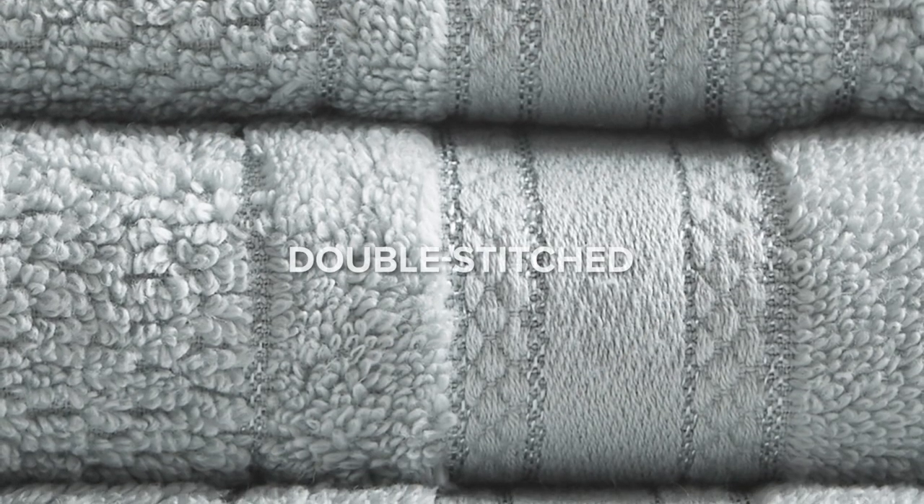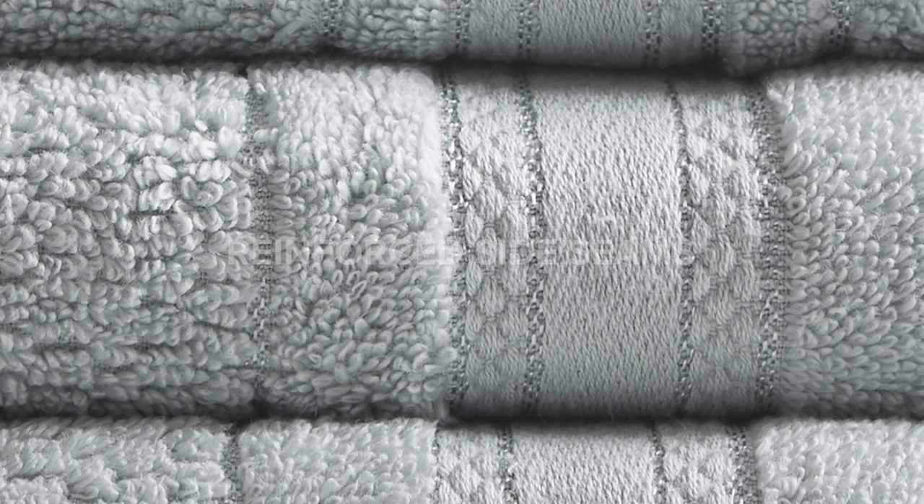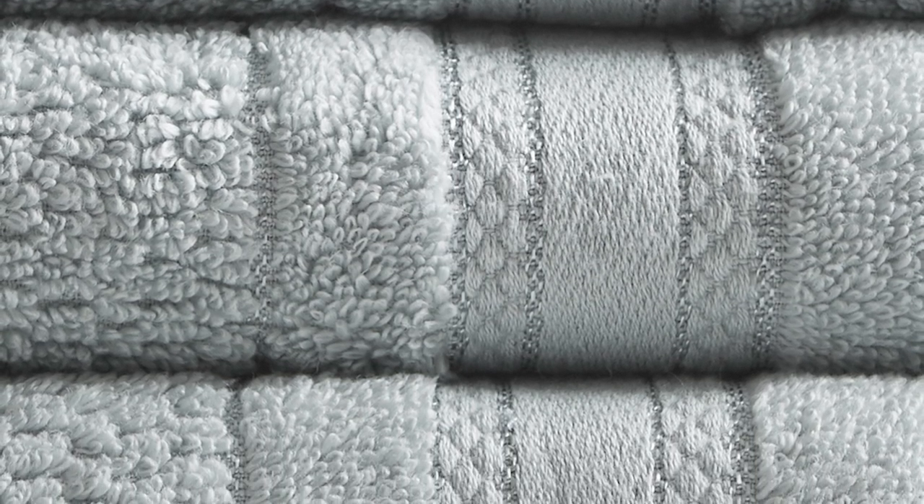Each towel is crafted with double-stitched, reinforced side seams, ensuring durability and a lasting embrace.